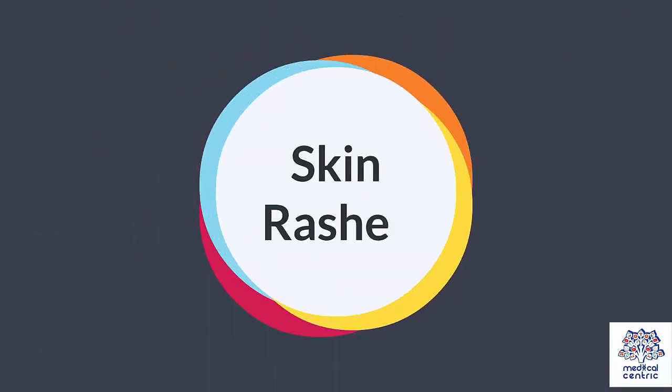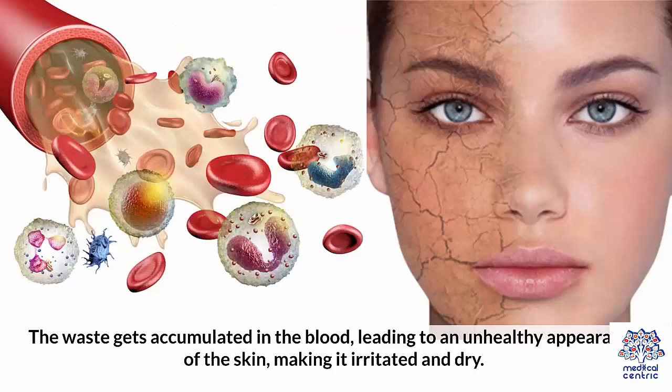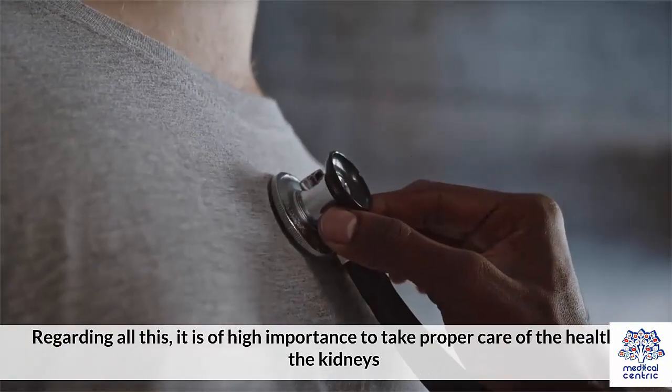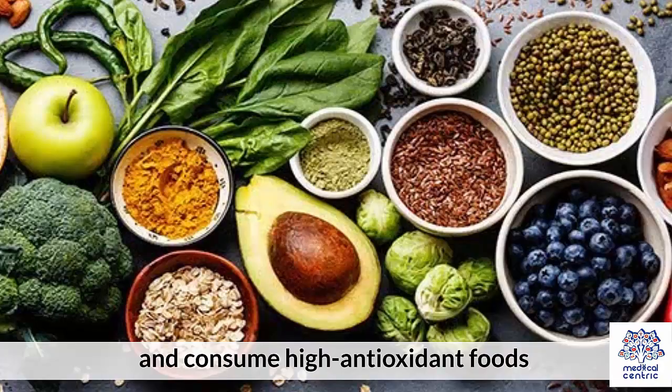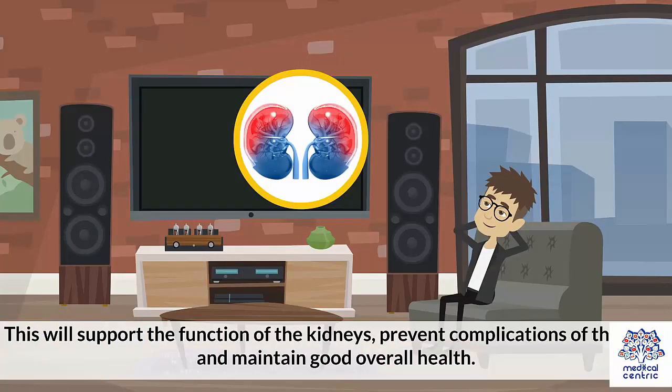6. Skin Rashes: Waste deposits may also lead to kidney failure, and the skin may be itchy and covered with rashes. The waste gets accumulated in the blood, leading to an unhealthy appearance of the skin, making it irritated and dry. It is of high importance to take proper care of kidney health and consume high antioxidant foods, supplements, and a proper amount of water. This will support kidney function, prevent complications, and maintain good overall health.